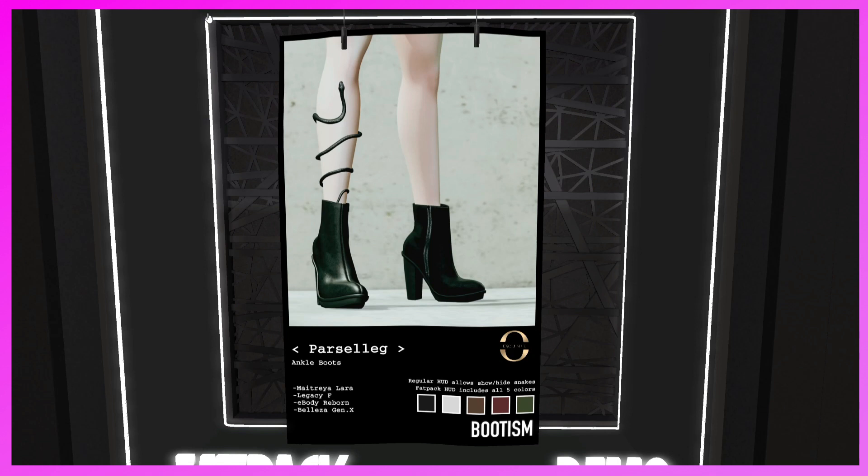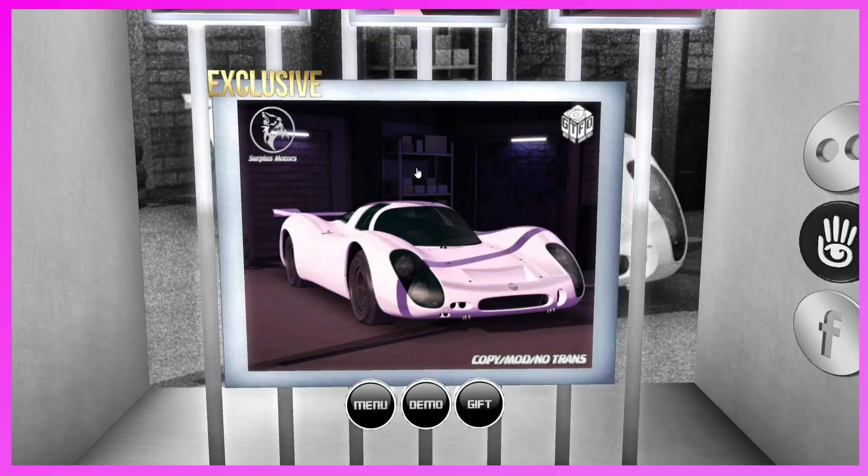This is the Buddhismo booth. They have the Parasol Leg Ankle Boots for Maitreya, Legacy, EBody Reborn, Belleza, and Gen X. They come in black, white, brown, maroon, and green. Regular head allows show/hide. Fat pack includes all five colors — if you like them, come check them out.